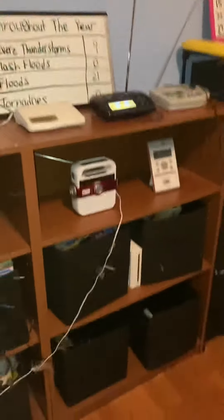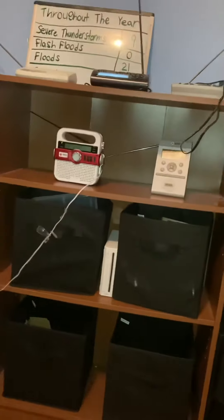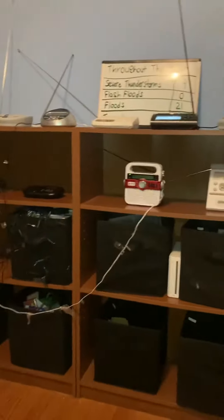Okay, so an update on my Radio Shack 12-262. It's been quite a bit since I've done a 262 video. So yeah, is it fixed? No, it is not fixed.